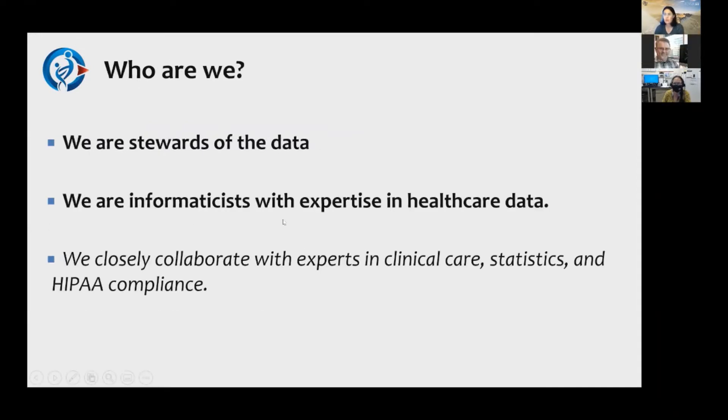We are stewards of the data. We don't actually own any of the data that's in our data warehouse, and this becomes very important when it comes to some of the compliance steps related to getting data from Health Data Compass. In practice, we're informaticists with expertise in healthcare data — digging into that data day in, day out. We collaborate closely with clinicians, statisticians, and the HIPAA privacy officers for their expertise.